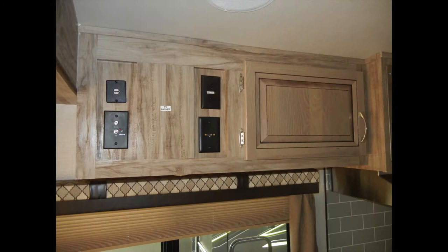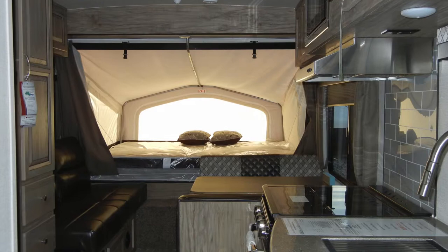We've included the most popular upgrades like heated bunk mats, a kitchen skylight, power awning with LED lighting, and a 15,000 BTU ducted AC.